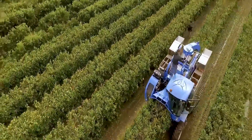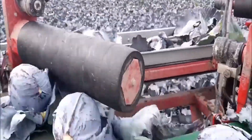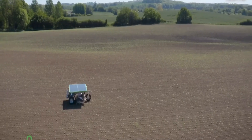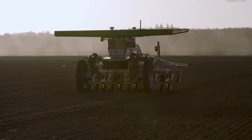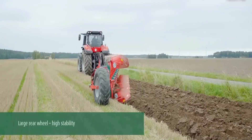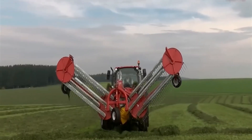Prepare to be astounded as we journey into the realm of cutting-edge agriculture, where innovation flourishes and traditional practices are reimagined. In this video, we reveal a captivating lineup of machines and tools that are pushing the boundaries of what's possible in farming. Together, they represent a symphony of brilliance that is reshaping the landscape of modern farming.